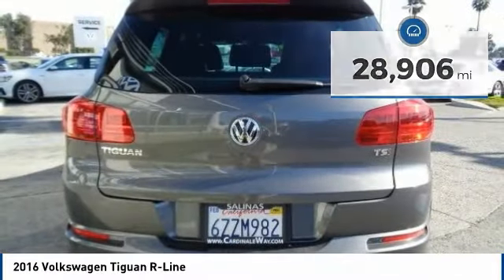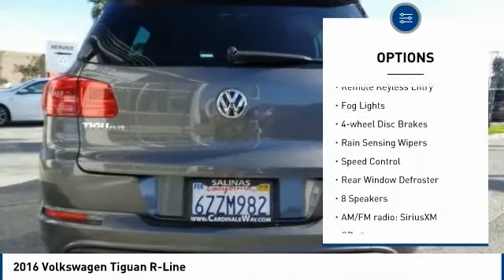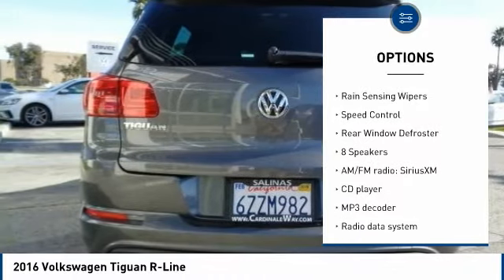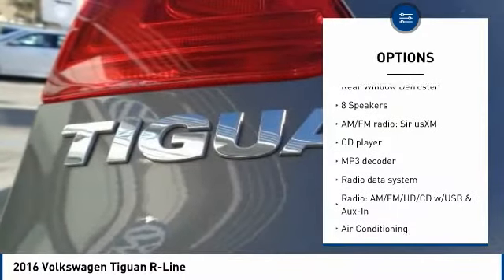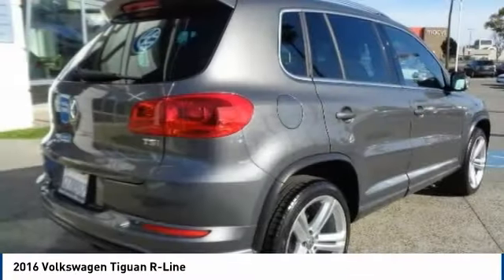Here are some of this vehicle's great options: electronic stability control, alloy wheels, brake assist, traction control, remote keyless entry, fog lights, four wheel disc brakes, rain sensing wipers, speed control, rear window defroster.